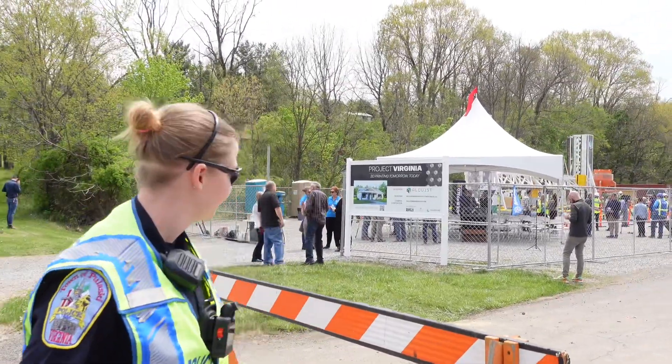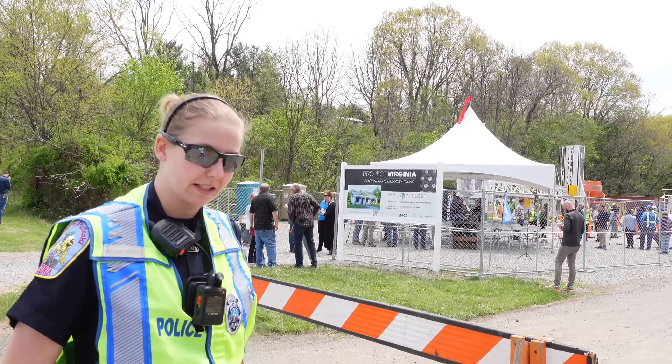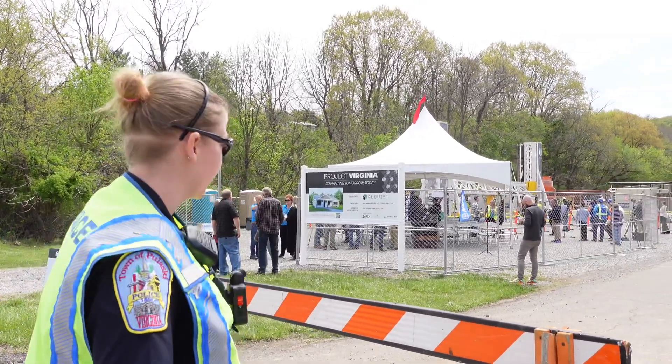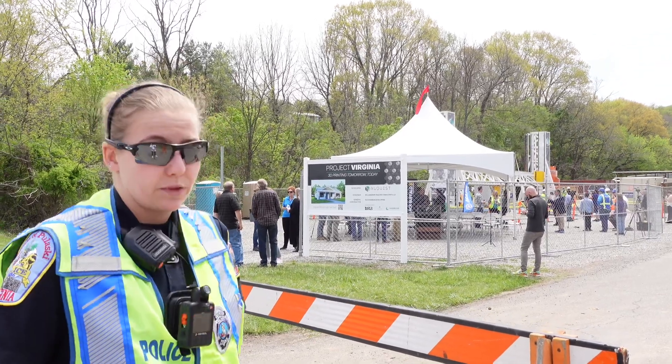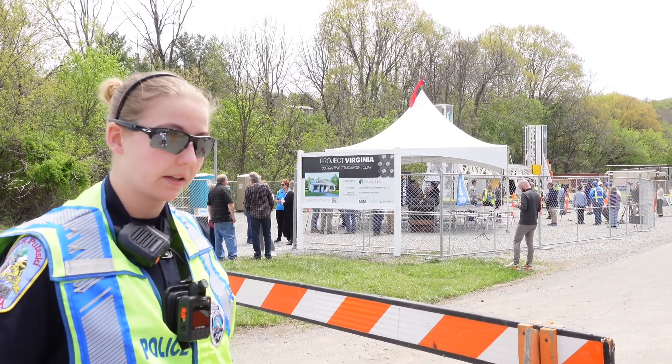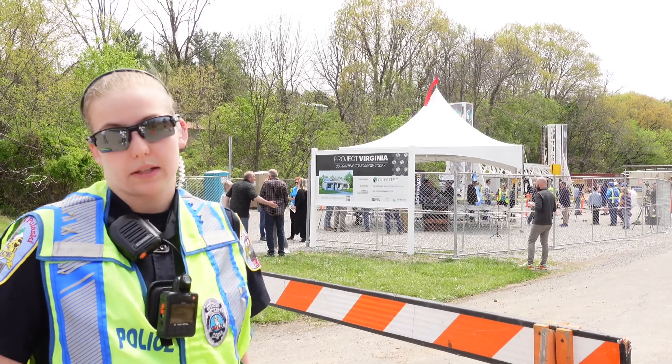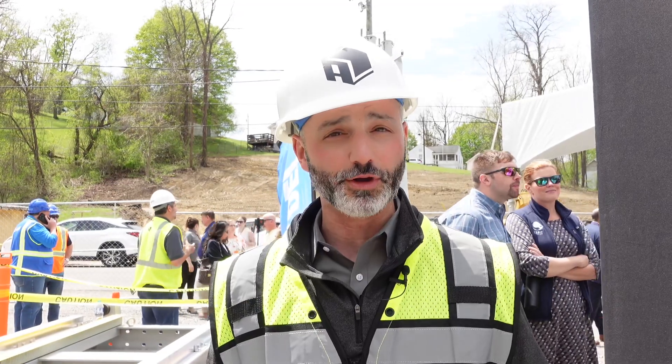Seeing this giant concrete printer behind you, it's pretty crazy how much technology has advanced in our short time frame. It's pretty cool, and I think if we could do it with cost efficiency, I feel like a lot of houses should be 3D printed this way. We're going to be printing in Roanoke, we're going to be printing with Habitat for Humanity and many other places over the next couple of years. It's really exciting.